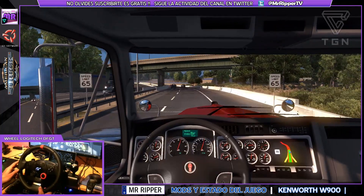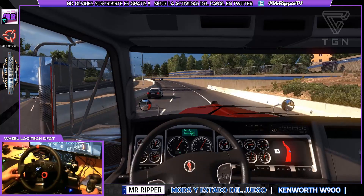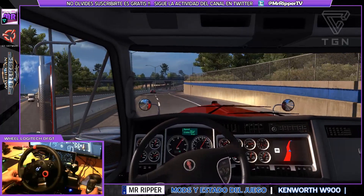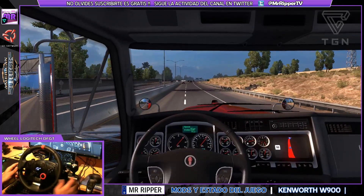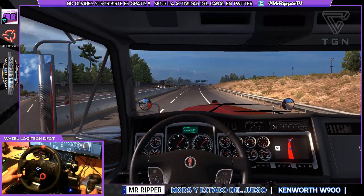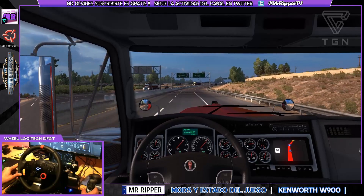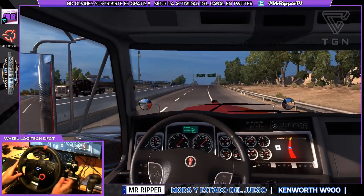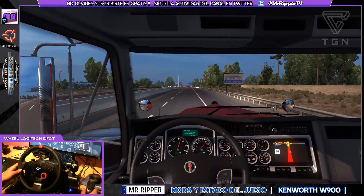Si os interesa el tema de los mods, podría dejar los links en la descripción del vídeo. Pues a saber si ya se decide en ampliar el mapa la verdad, porque si no, esto se va a volver aburrido pronto ya.